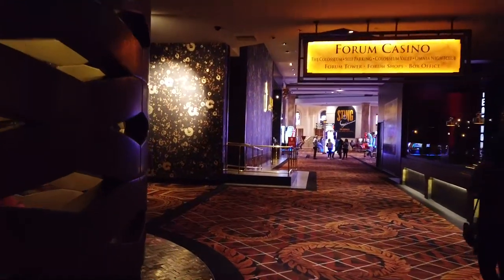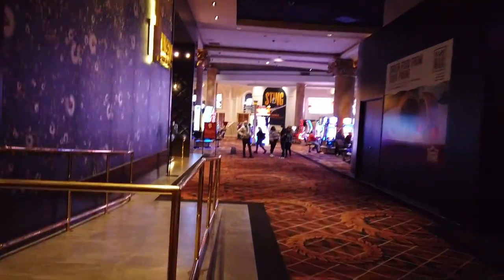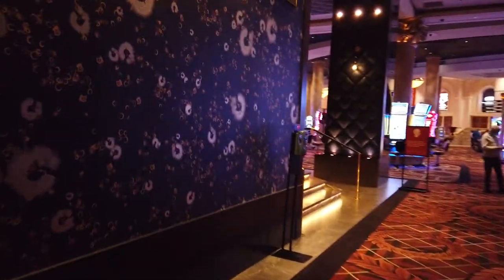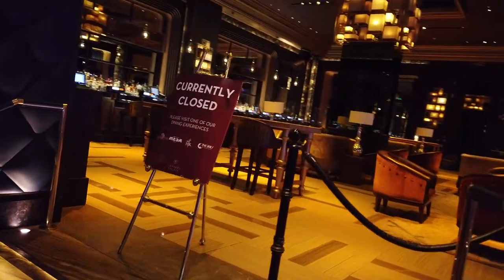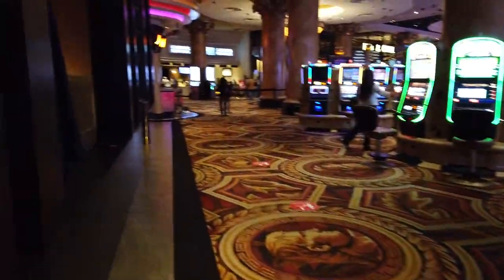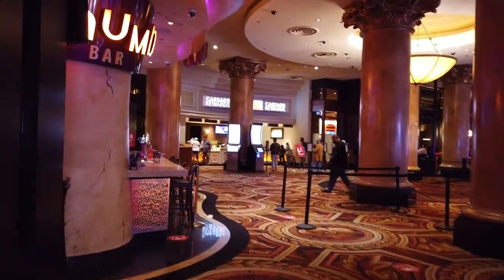We're coming up on the Coliseum here, bypassing one of our old favorites — Bobby Flay's. Unfortunately the Bobby Flay's restaurant is closed; we did one last video there before it closed down permanently last fall. Slightly off to our left we have the Vista Cocktail Lounge, one of the center ones in the Forum area — also currently closed, more of a nighttime thing. Off to the left we're going to see a couple more great restaurants and the Caesars Rewards desk with Diamond Rewards.